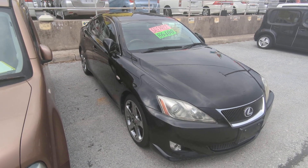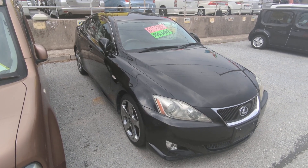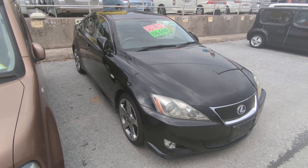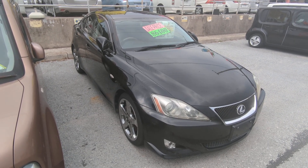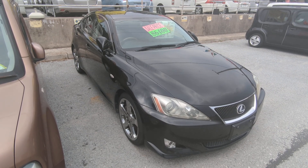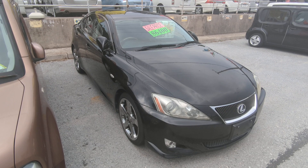Hey everybody, this is Don over at Johnny Z's Cars, voted the best place to buy a car in Okinawa by the military community. Today I'm going to show you this 2005 Lexus IS 350. They're very hard to come by at the 350, and it's got 97,000 kilometers on it, which is about 60,000 miles.